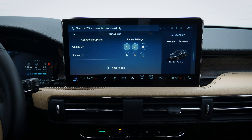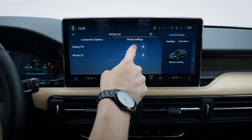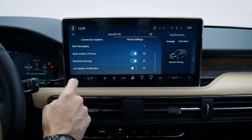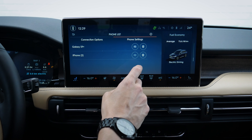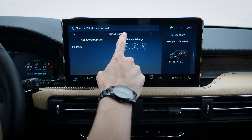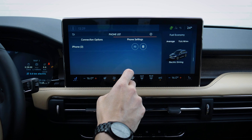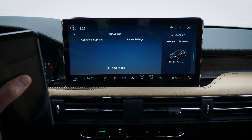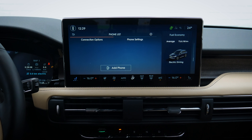I love how simple that is. In Phone Settings, you've got both phones listed — you can manage contacts, set ringtones, and easily delete devices. Setting up Android and iPhone devices inside of the Corsair is very straightforward.